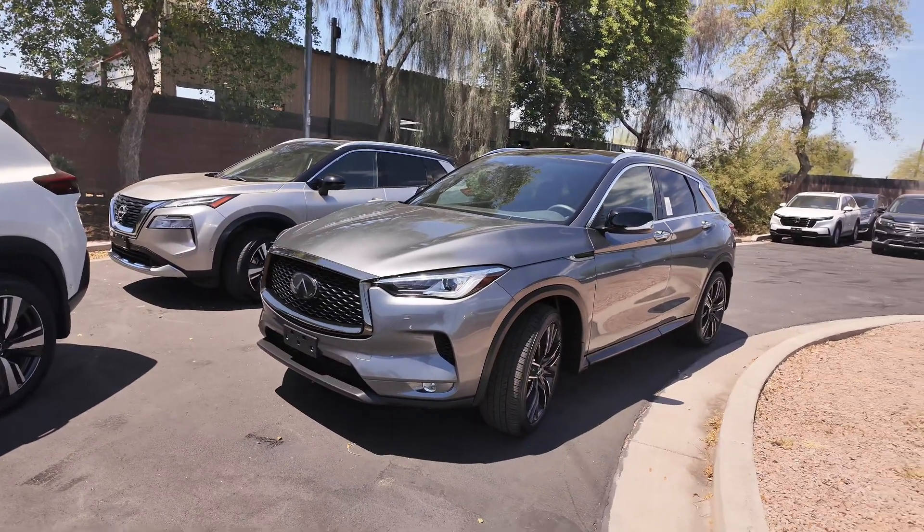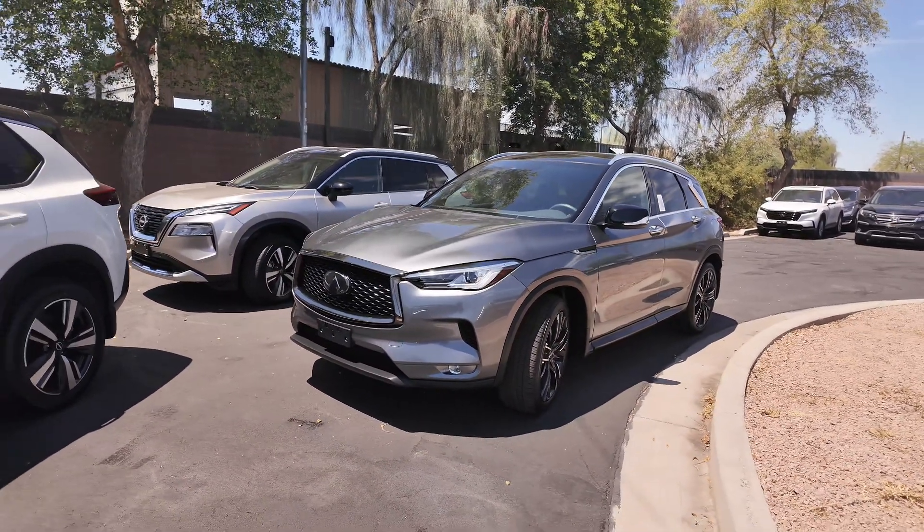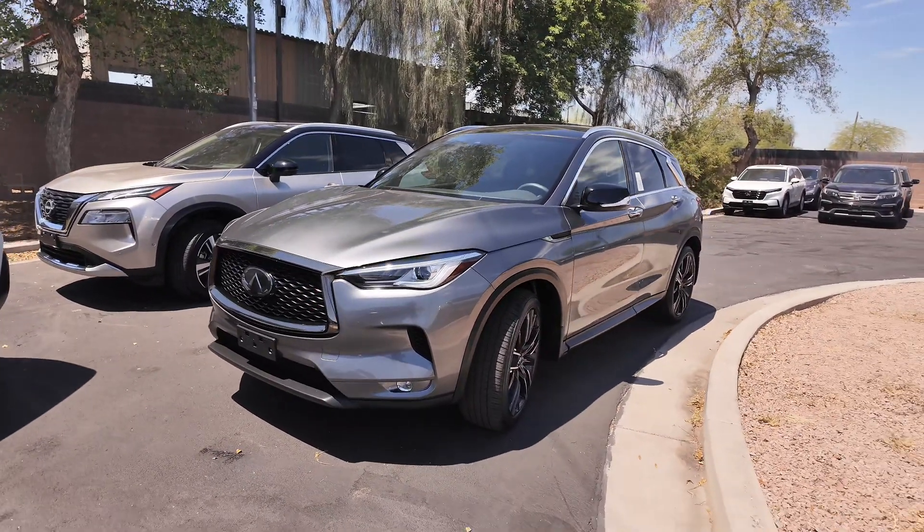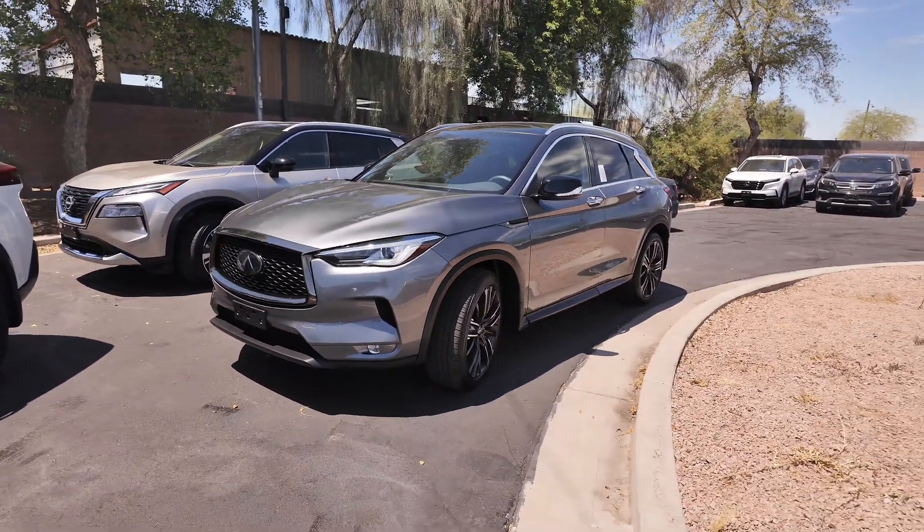You get the graphite shadow exterior, the graphite interior, front wheel drive, a two-liter four-cylinder turbocharged engine with an automatic transmission, and you get 23 miles per gallon in the city with 29 on the highway.